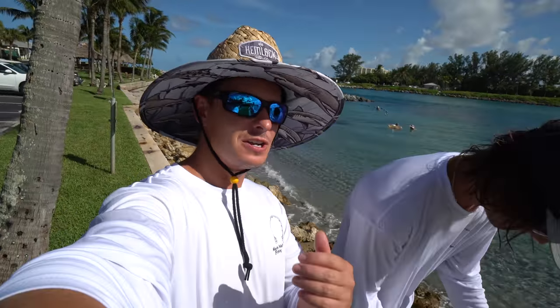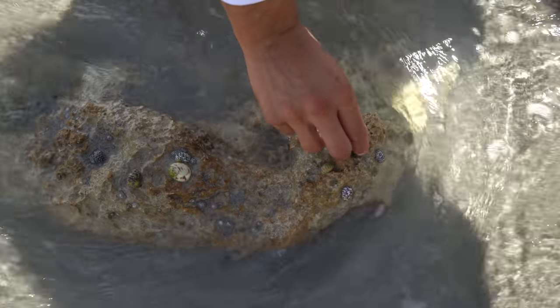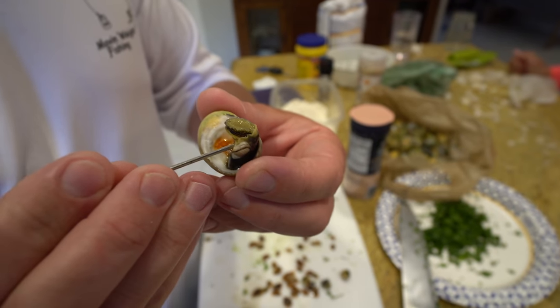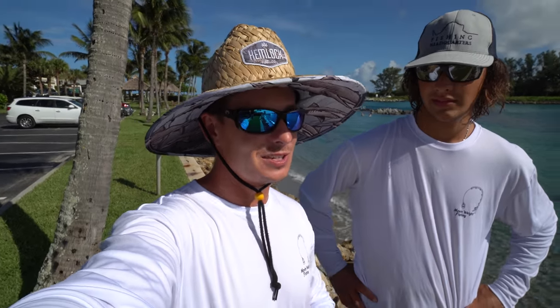In today's video, we're going to show you how to catch them - which honestly, your toddler could probably do. I'm going to show you how to clean them and we're going to show you how to cook them. I am beyond excited. We're out here, it's a beautiful day. We're in Jupiter, Florida. Hope you guys enjoy today's video.